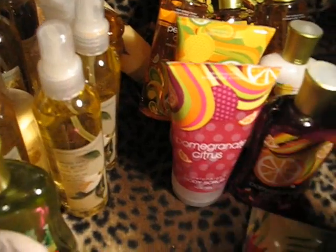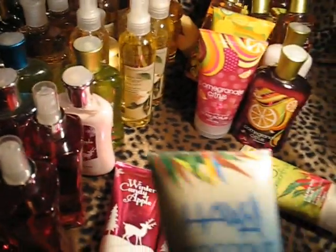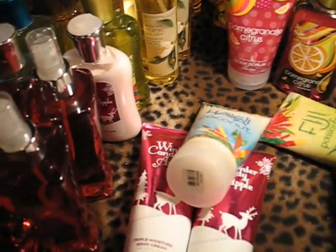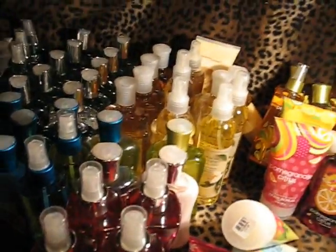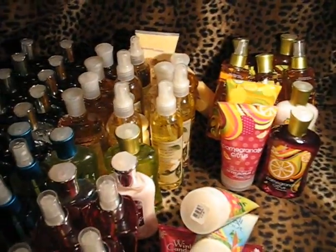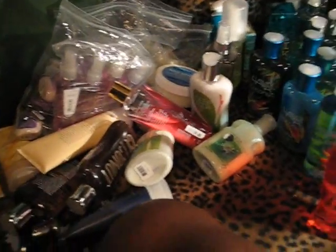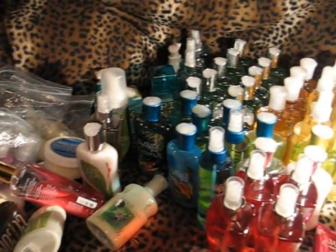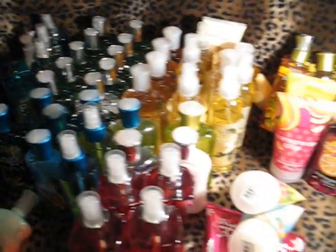Pomegranate Citrus — a Scrub and a Shower Gel. I've got a Scrub in the Hawaii Coconut and a Scrub in the Fiji Passion Fruit. Gotta get through this stuff. So this is my collection — what I have extra. Thanks for watching. Bye bye.